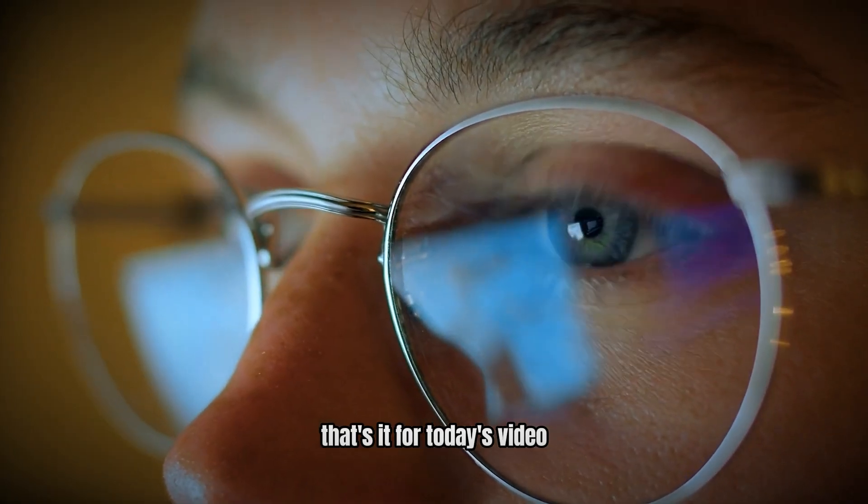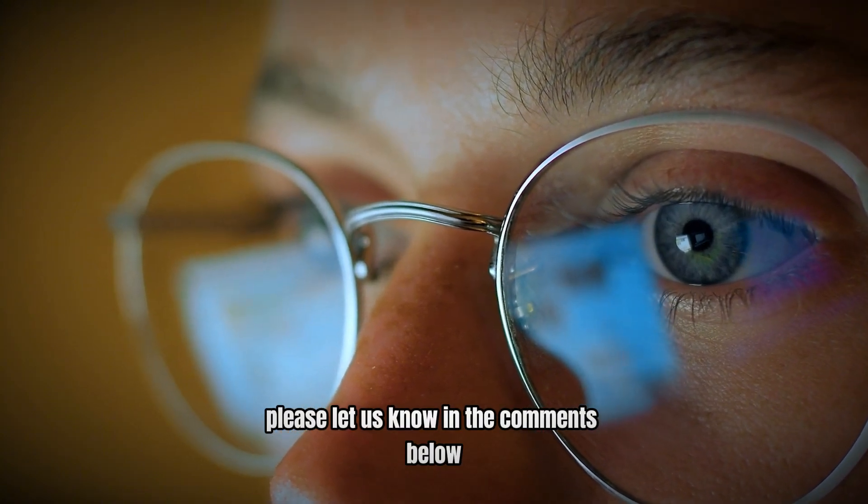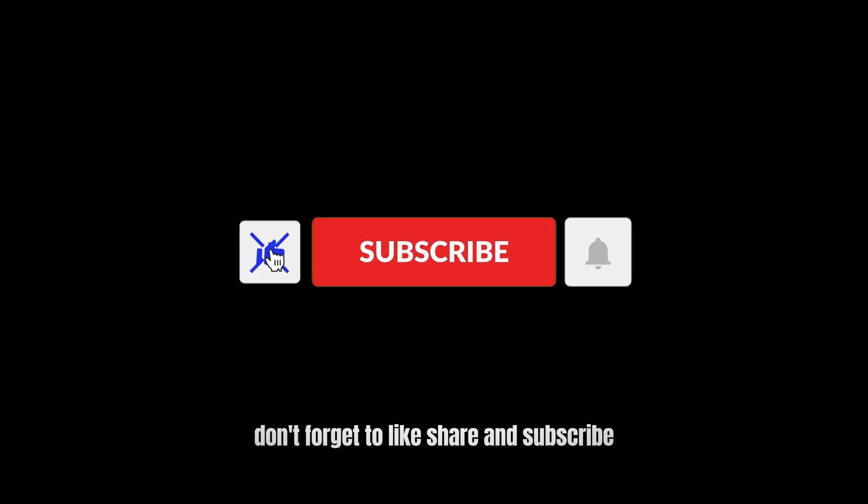That's it for today's video. What do you think? Please let us know in the comments below. Don't forget to like, share, and subscribe.